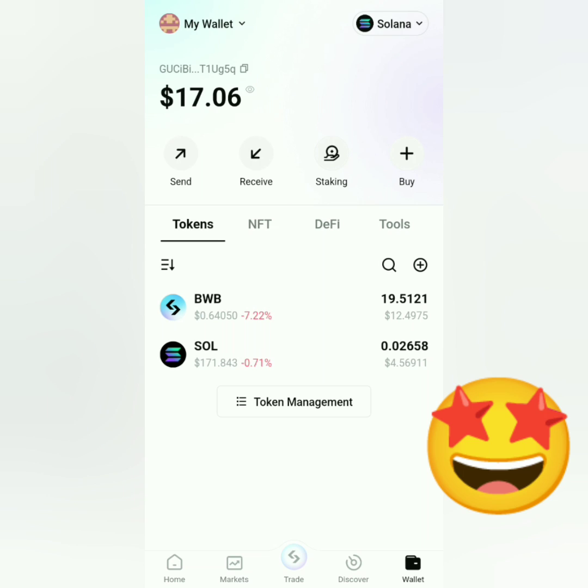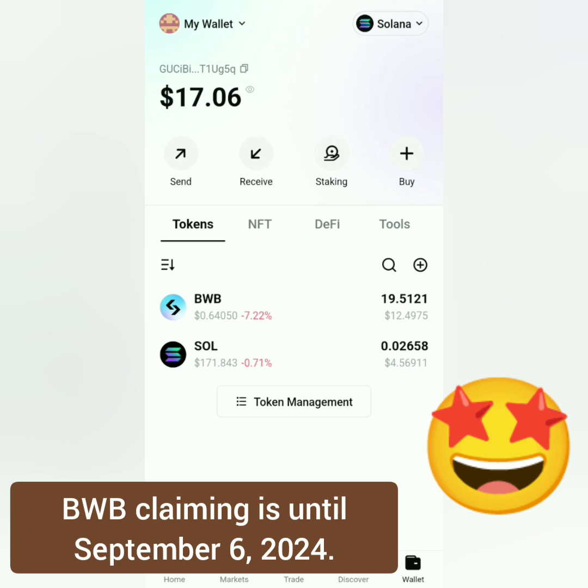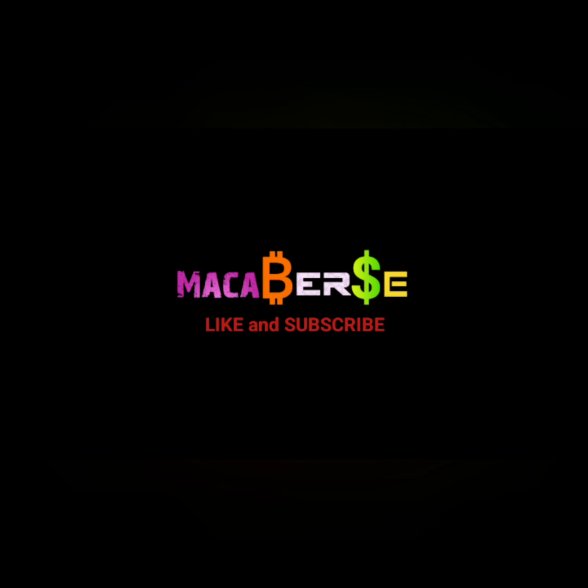It should appear like this — I finally received my BWB tokens. Claiming of tokens is until September 6, 2024. That's it. Thank you for watching — like, share, and subscribe.